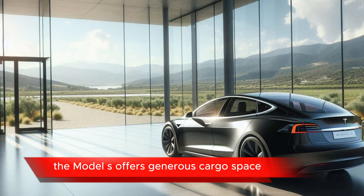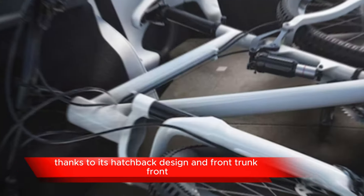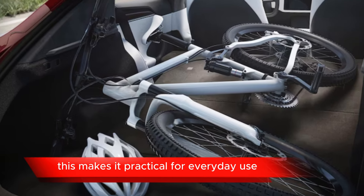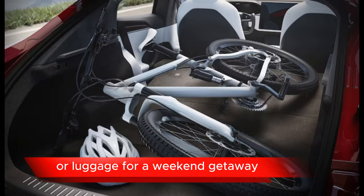Cargo Space: the Model S offers generous cargo space, thanks to its hatchback design and front trunk, or frunk. This makes it practical for everyday use, including grocery shopping or luggage for a weekend getaway.